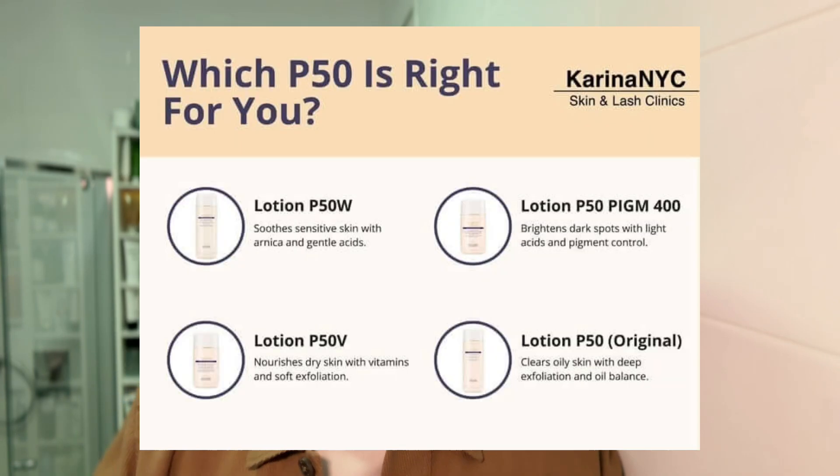P50 does come in a few different versions. The one I use is just the classic Lotion P50, but there's an option for sensitized skin, a more enriched formula for drier skin, and even one for hyperpigmentation if your skin is a little bit more sensitive in that way.